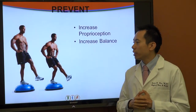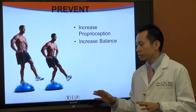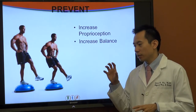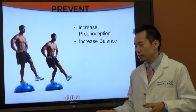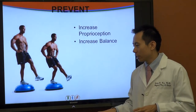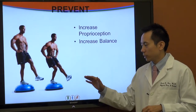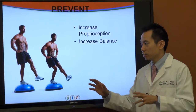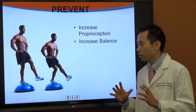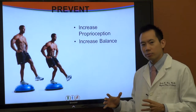Another good exercise is to increase balance and proprioception — meaning your joints and body knowing where the rest of it is in space at any given time. One great exercise is standing on a BOSU ball doing single-leg squats on an unstable surface, or to make it harder, catching a medicine ball while doing the same thing — increasing your body's ability to adapt to changing environments.